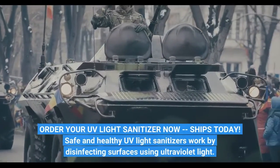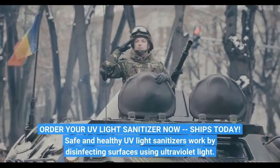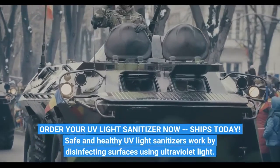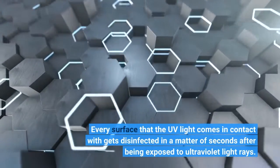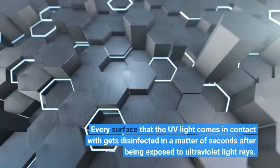Safe and healthy UV light sanitizers work by disinfecting surfaces using ultraviolet light. Every surface that the UV light comes in contact with gets disinfected in a matter of seconds after being exposed to ultraviolet light rays.